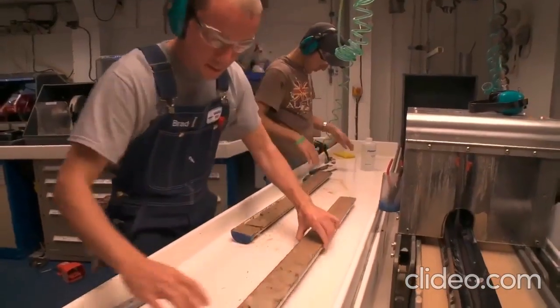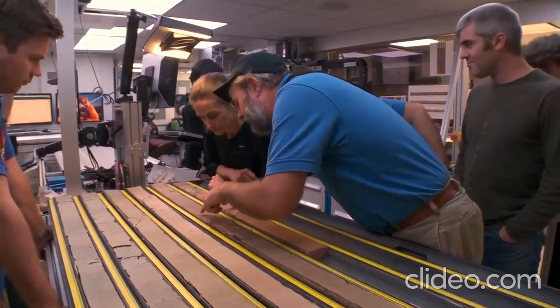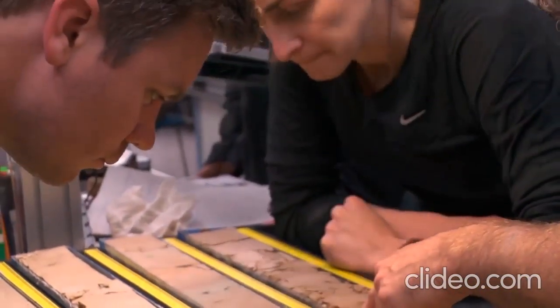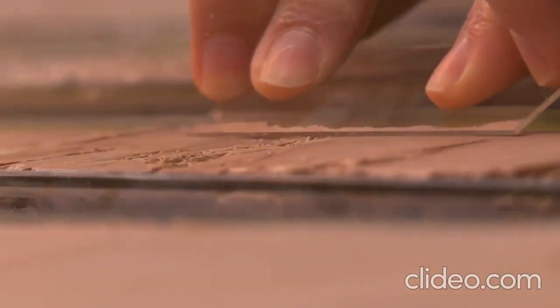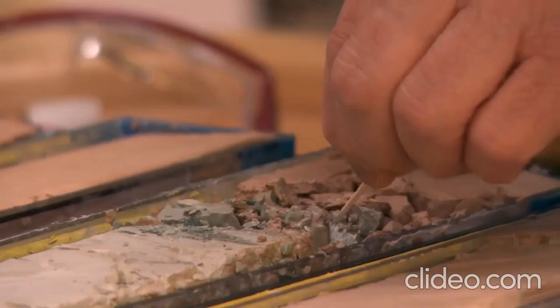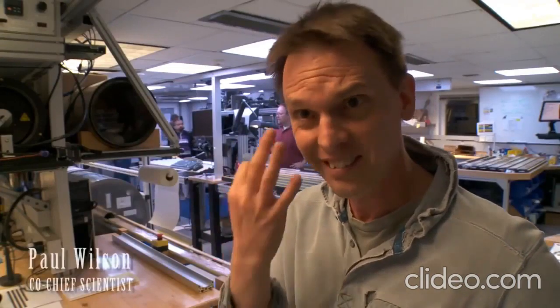The first drill site revealed a series of dramatic turning points in life and evolution on our planet. However, the scientists can't always be immediately sure if they have recovered sediments from the targeted events. The reason for the excitement is that we've hit some really juicy targets — first hole, first site, three major holes.